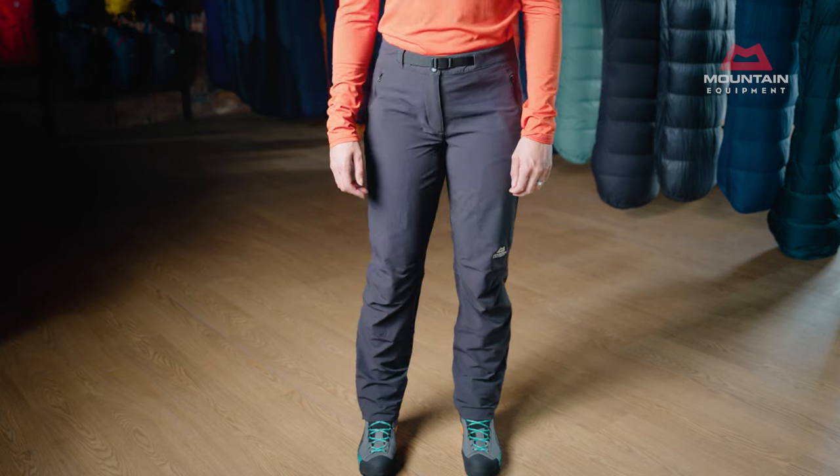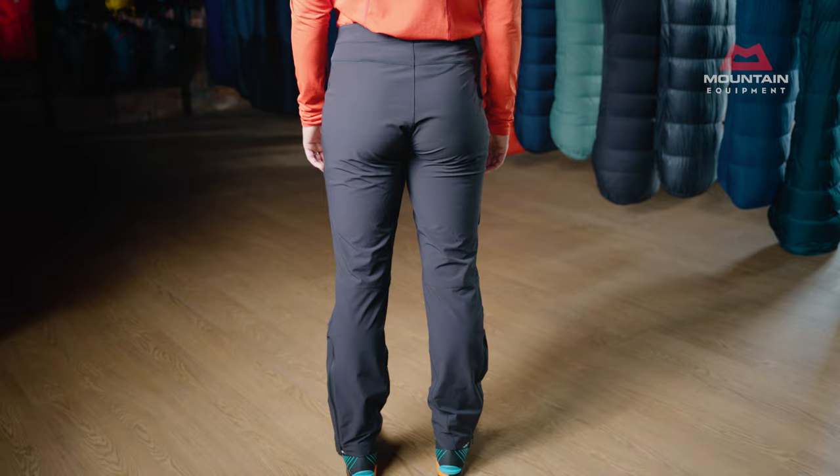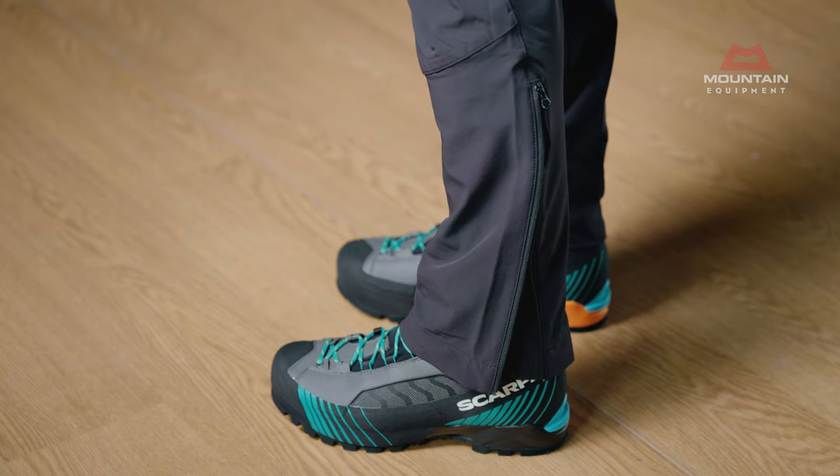The Alpine fit with our regular fit ankle gives room to move without excess fabric, and the trousers easily fit over a whole range of mountain boots, with further volume provided by the zipped gusset panel if required.